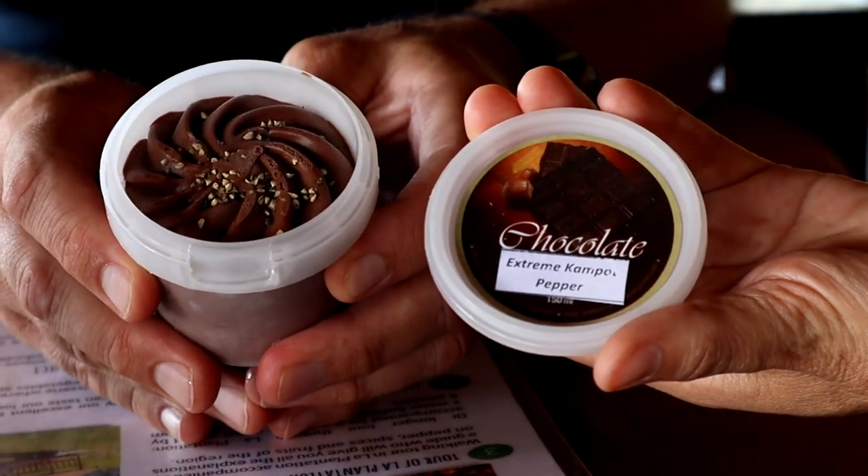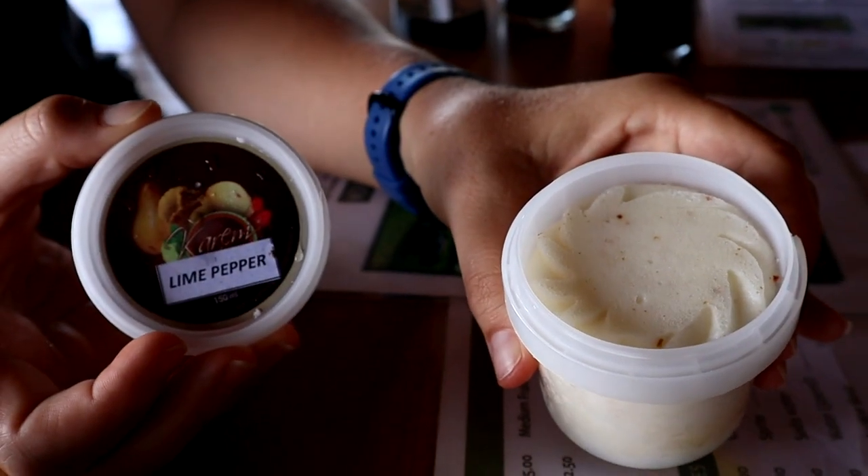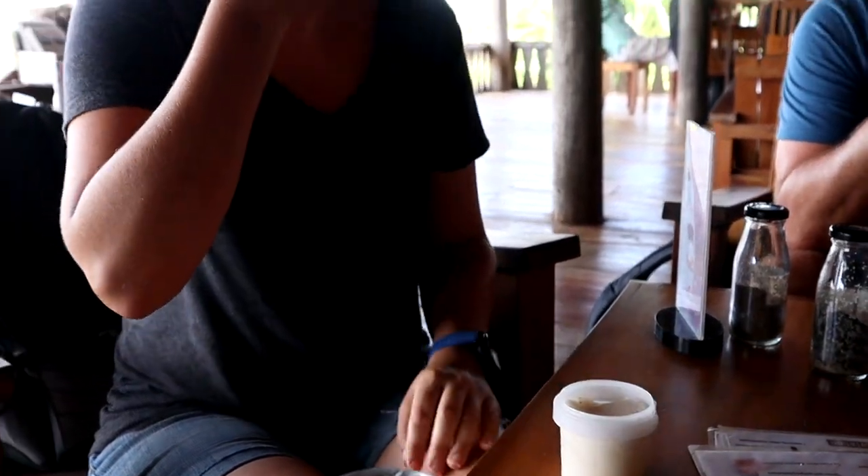Even better than the pepper banana chips are the peppered flavors of ice cream. We have chocolate pepper — yeah, that looks good. Really good. Oh yeah, lime pepper. Oh my gosh, that's good. That's so interesting.